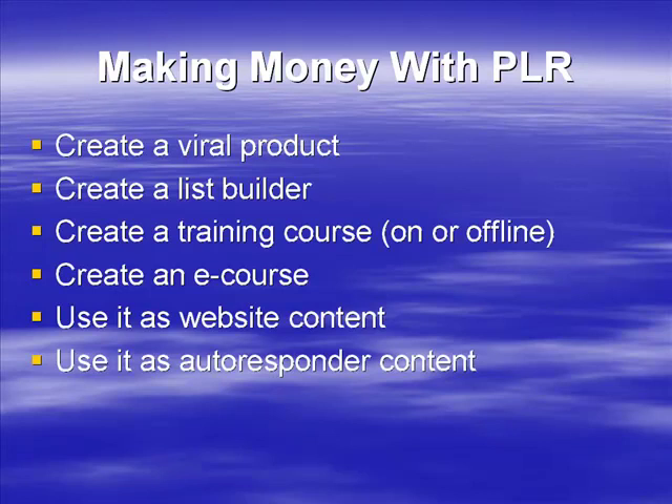You can also use it as autoresponder content. You could take the PLR content and put it into an autoresponder — use it as an e-course, a training course, in combination with a list builder. You can use it to build your list, or use it pre-sales or post-sales. Adding it as autoresponder content is a great way of using it — just check the permissions and rights to make sure you can. If you can, it's a fantastic use for PLR. Trying to create an autoresponder sequence of 20 messages is a fair bit of writing; if you can reuse PLR, it's going to be a lot quicker.